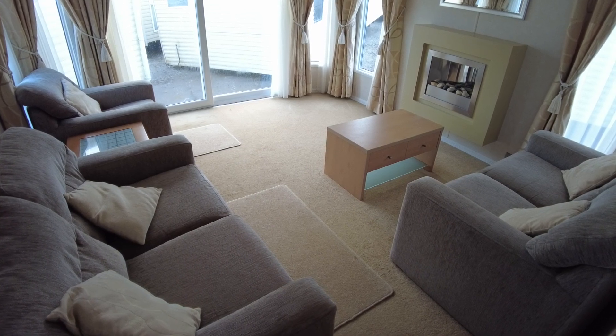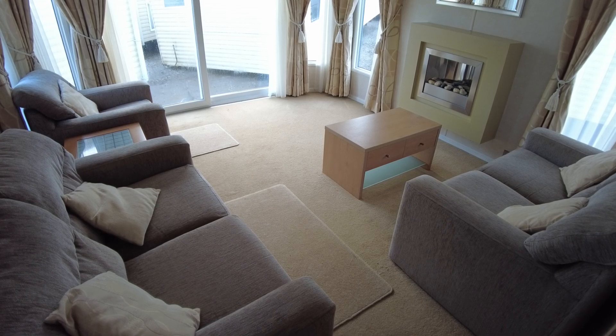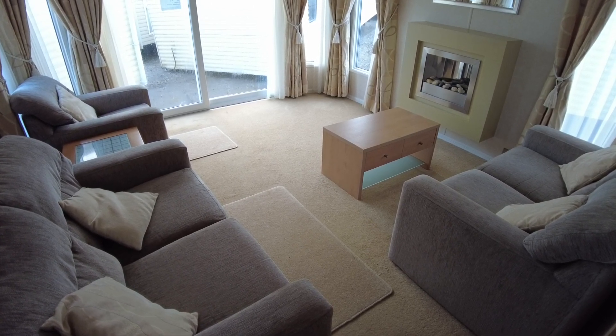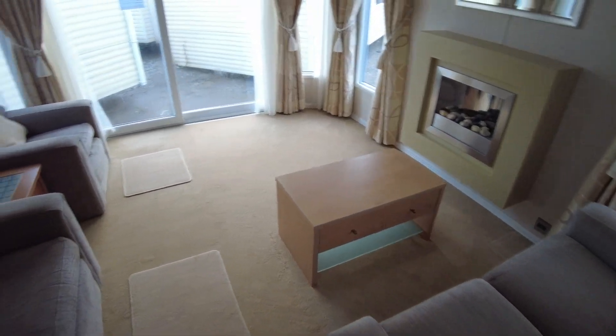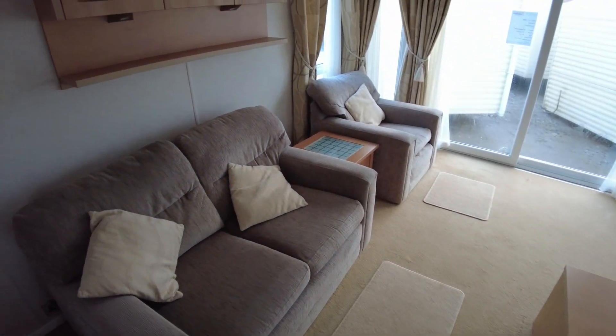This is a video walkthrough of the Pemberton Mystique. It's a 39x12 two bed and it's got double glazing and gas central heating. We'll have a look around and see what's what, have a look at the layout, condition, all that sort of thing.